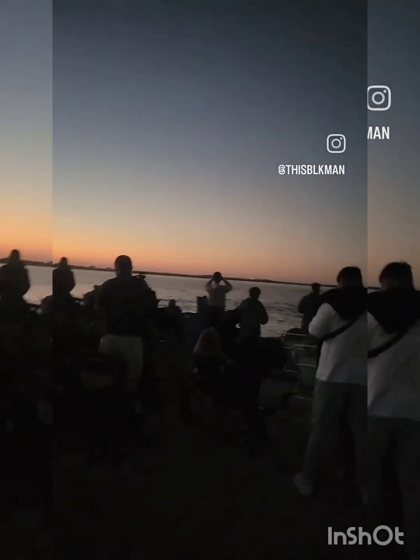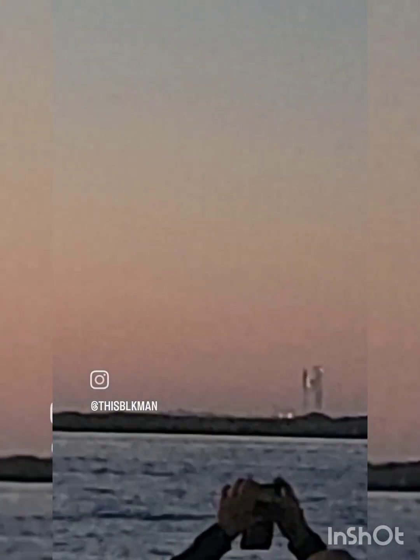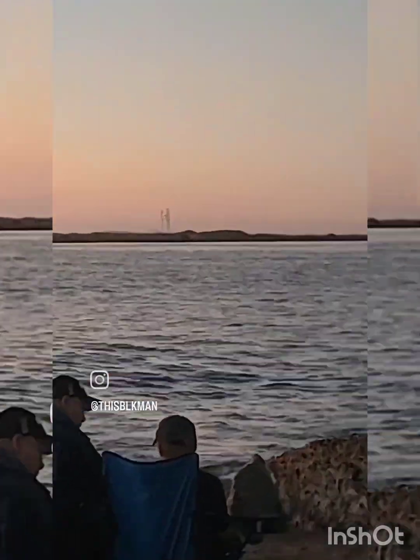My goal is to have my lens set up so I can get some captures from here, to where it's not obstructed by people standing. This might be a good spot, maybe.